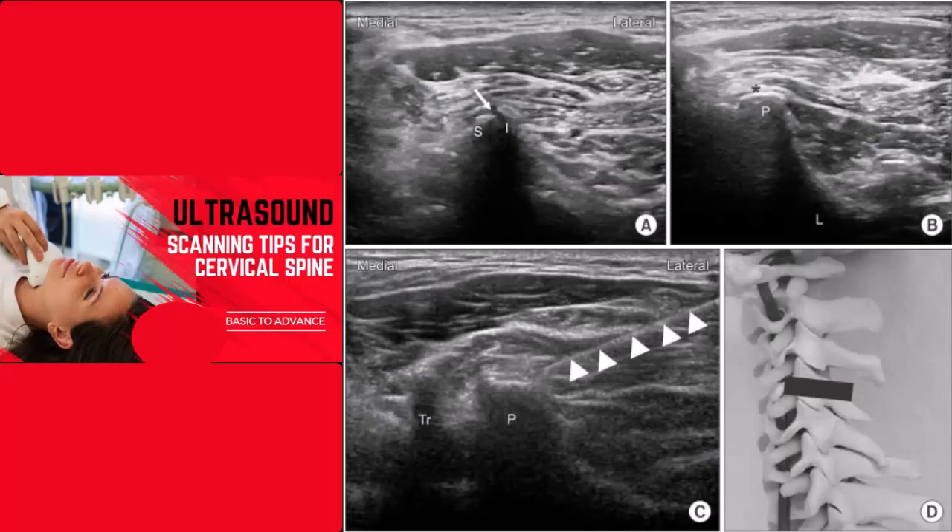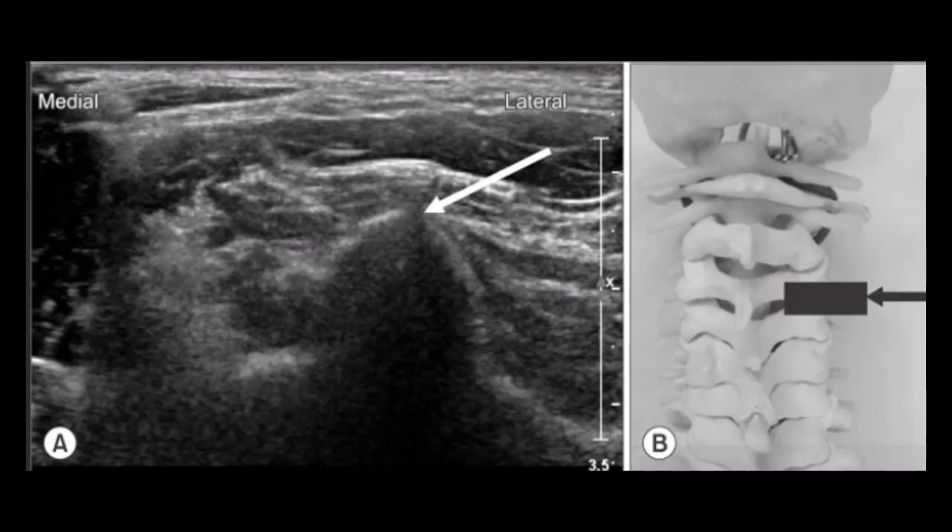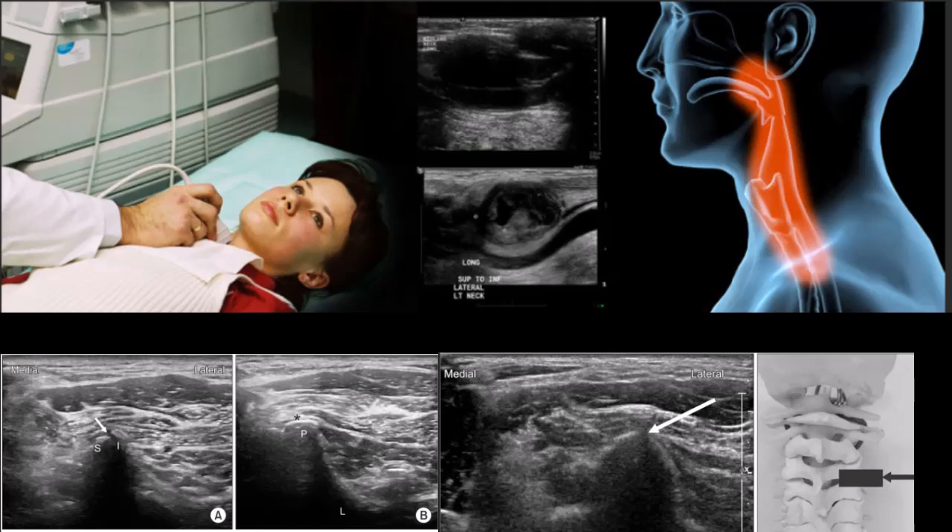While not commonly used as a primary imaging modality for cervical spine trauma, ultrasound can play a supportive role in certain scenarios. Ultrasound is particularly useful in assessing soft tissue injuries, such as hematomas and ligamentous damage, and can be performed at the bedside. It is a non-invasive, radiation-free imaging option that can provide real-time information. However, its utility is limited by operator dependency and the difficulty in visualizing deeper structures. It is used as an adjunct to other imaging modalities rather than a standalone diagnostic tool.